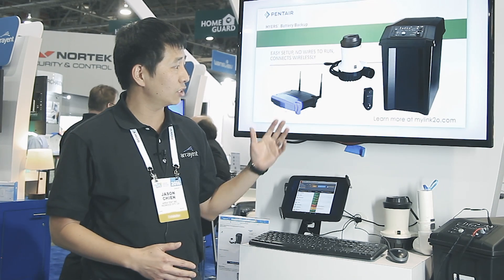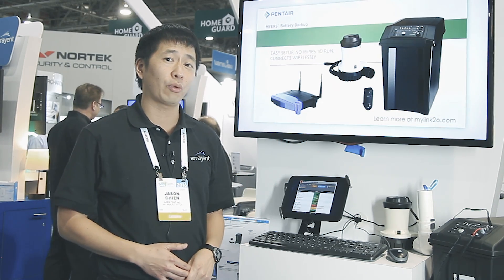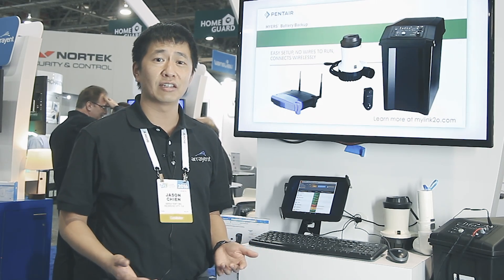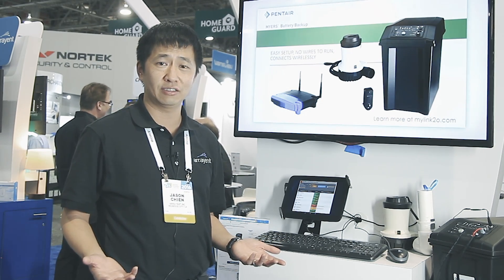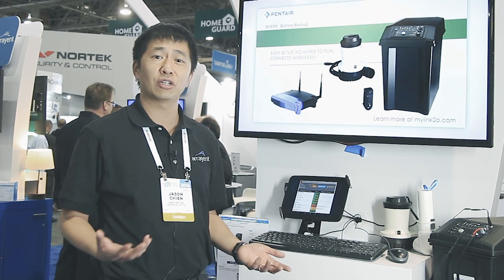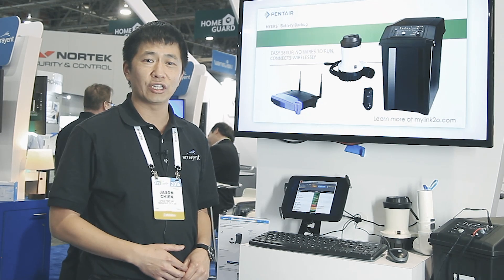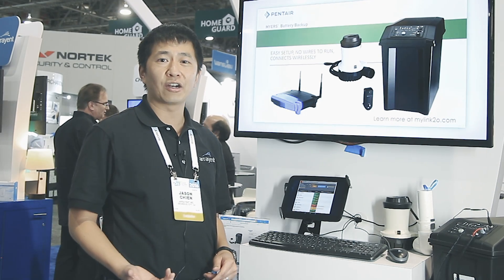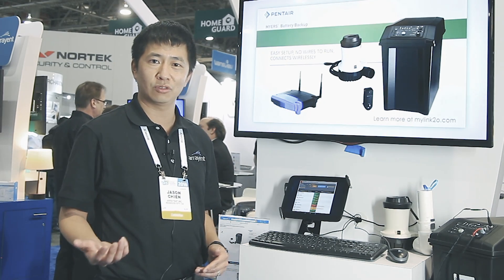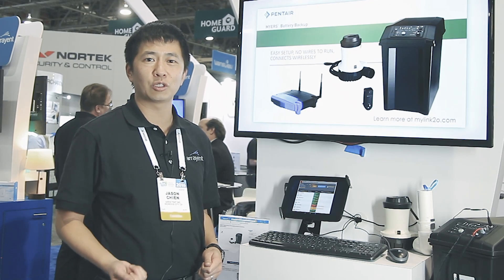Part of the reason Pentair chose to work with Arrayant is that Arrayant is low cost. We are RF agnostic, meaning Pentair does not need to worry about what RF technology they want to use, nor does Arrayant. Additionally, we're also a proven provider. We have over 10 years of experience providing IoT platforms, helping trusted brands deliver and improve trusted products.